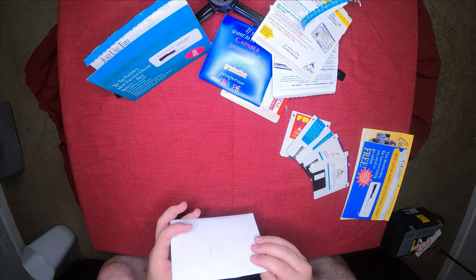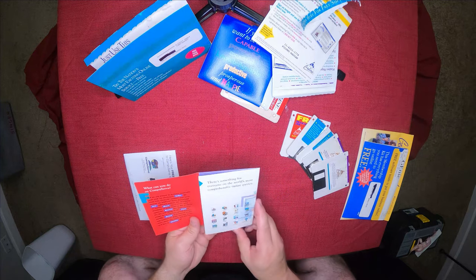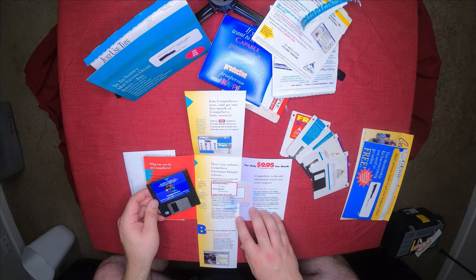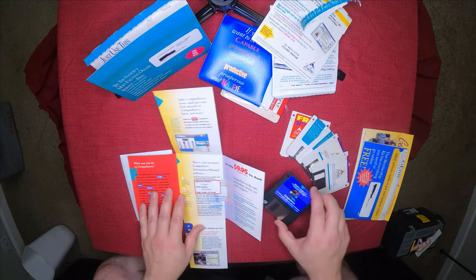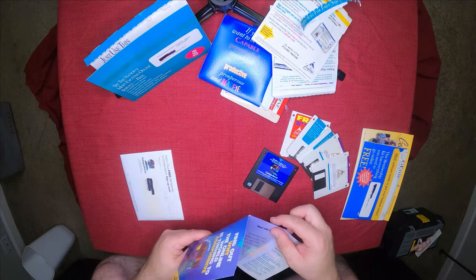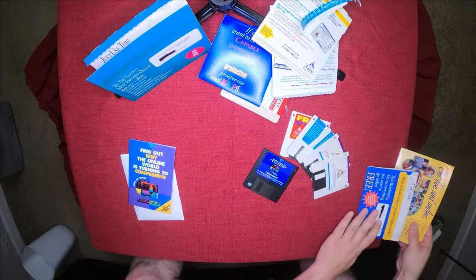Next up is CompuServe. I just realized this one is actually already open — let's take a look inside anyway. 'What can you do on CompuServe? Only $9.95 a month.' WinCIM version 1.4 — CompuServe Information Manager for Windows, March 1995. Unlimited access for $9.95 a month. I believe if I remember right, CompuServe did that first, and then everyone else had to chase them on that, because for the longest time it was minutes, then hours — CompuServe was the first one to go monthly.